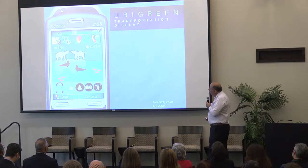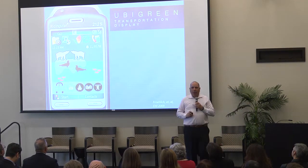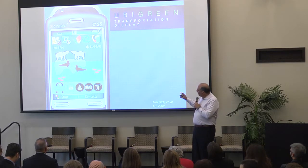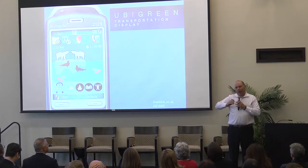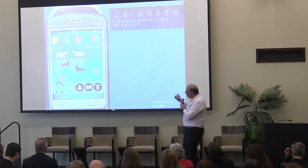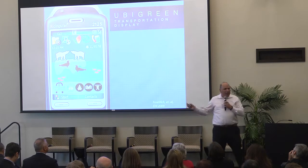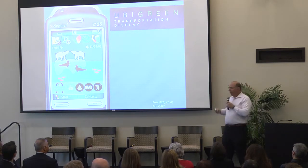I also designed another interface that started out with a small iceberg with one polar bear. The more green your transit, the ice grows and the polar bear gets a mate. You get polar bear cubs, more fish and seabirds, and if you met your goal, the northern lights came out.